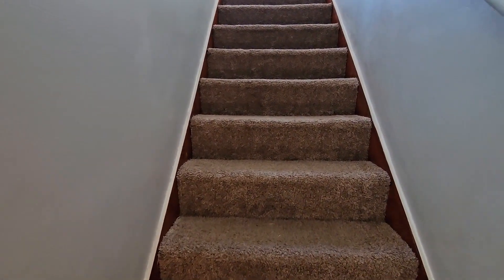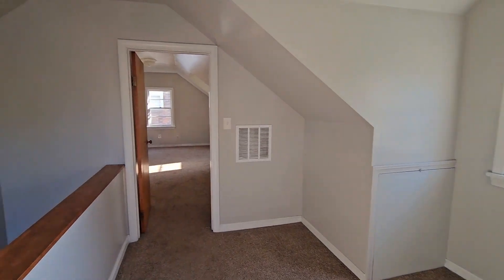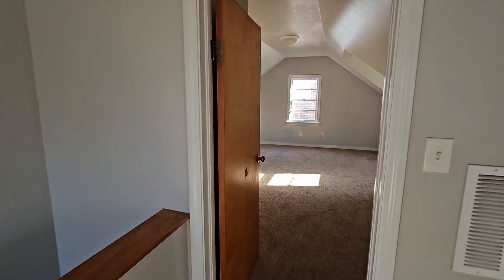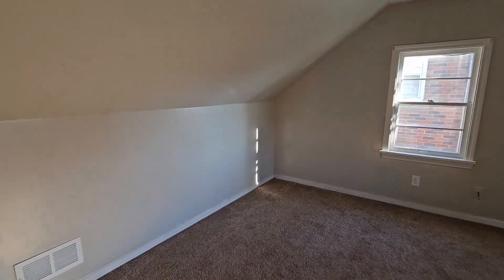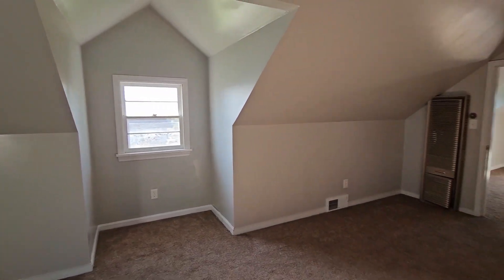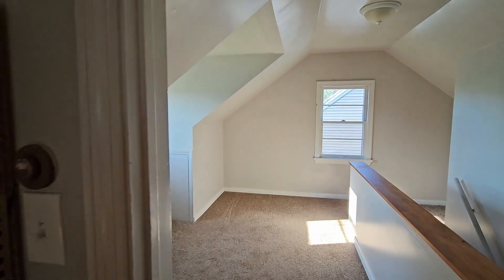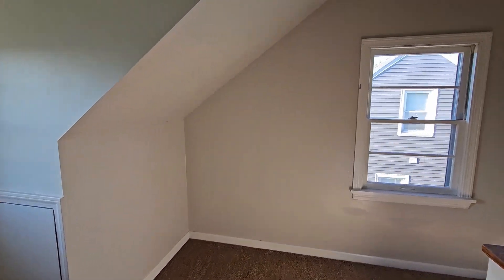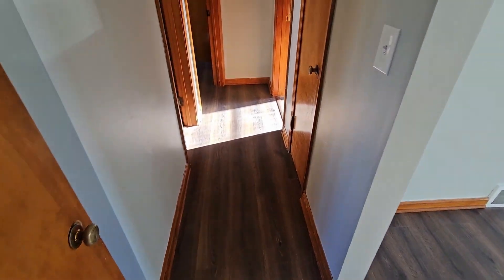The third bedroom is upstairs. Let's go back through the kitchen and look in the basement.